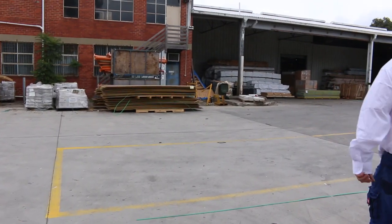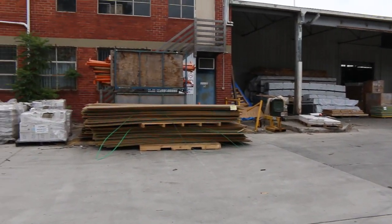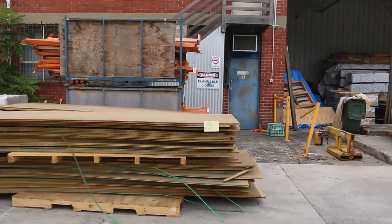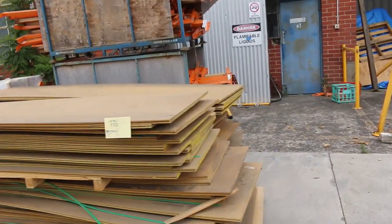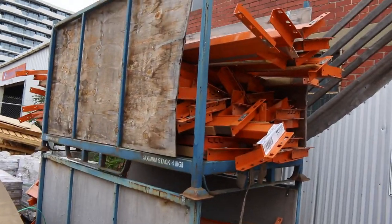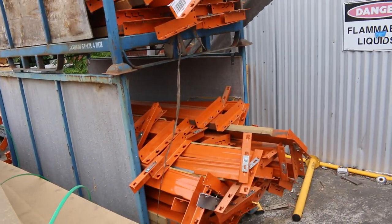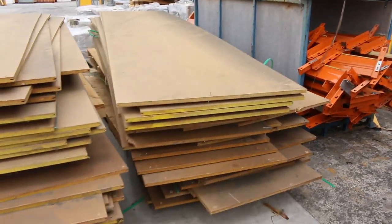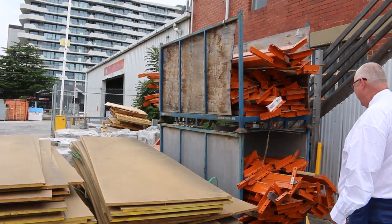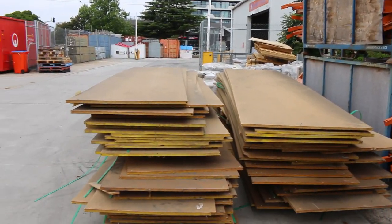Before we go to the next couple of rows, we'll just shoot across the yard — we've had a bit of pallet racking come in. Over here we have two stillages full of beams and stuff for the pallet racking. We've also got all of the flooring — that's all being sold as one lot. The stillages are not included, just the contents. That's all the pallet racking gear there for tomorrow's auction.